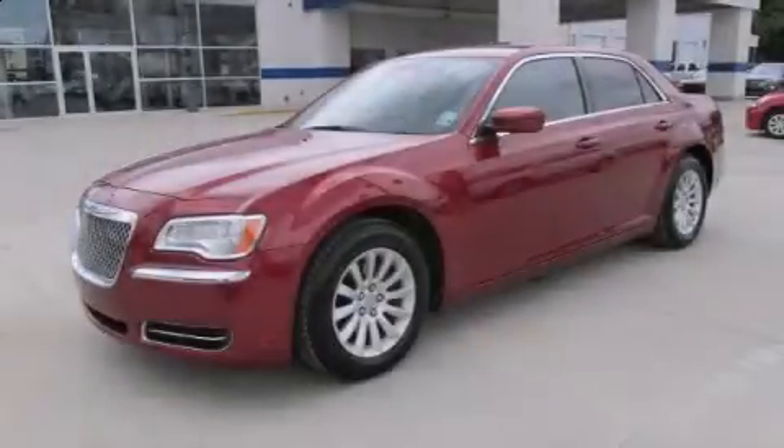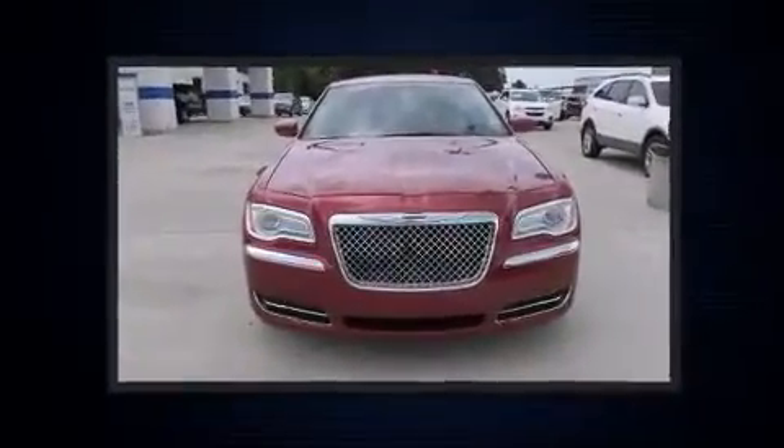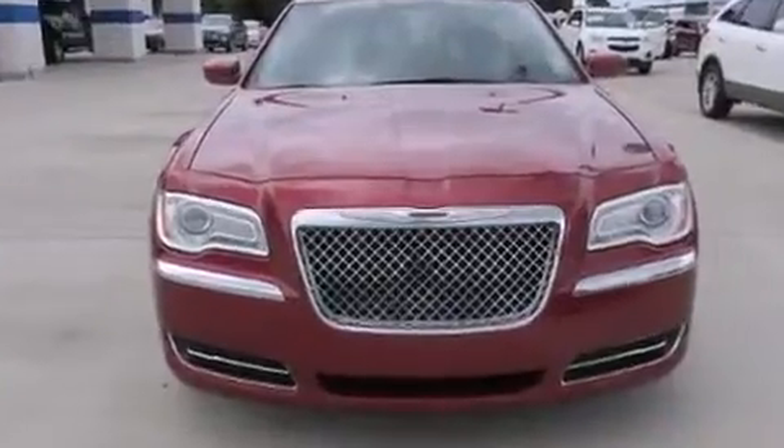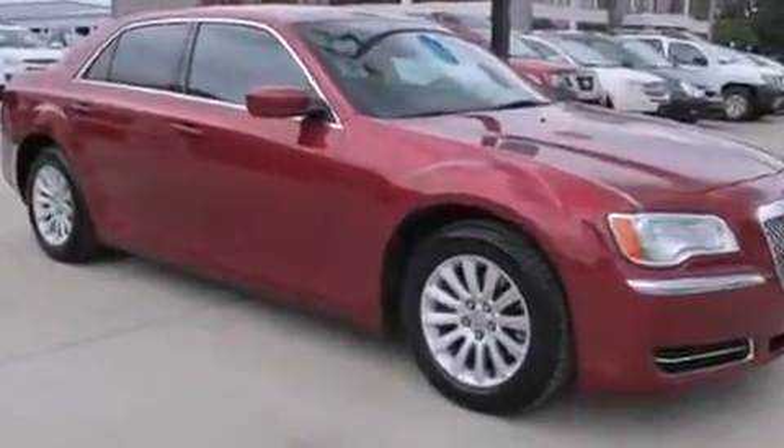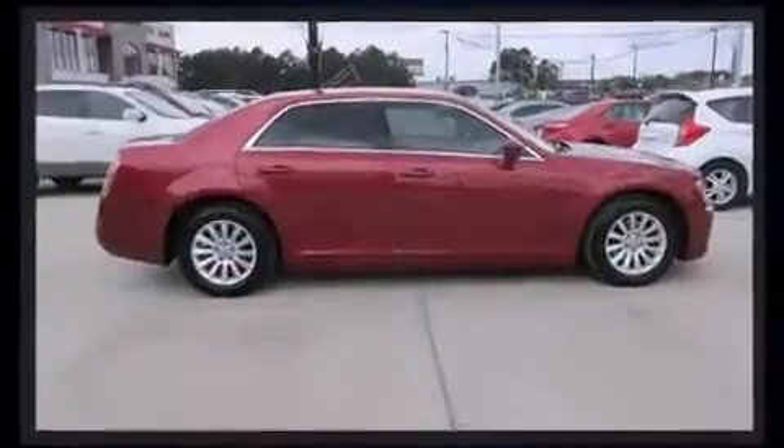Step into the 2012 Chrysler 300. This four-door, five-passenger sedan just recently passed the 60,000 mile mark. Under the hood you'll find a six-cylinder engine with more than 270 horsepower, providing a spirited yet composed ride and drive.